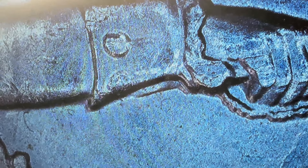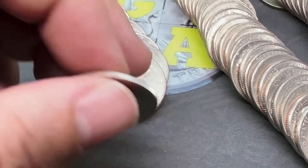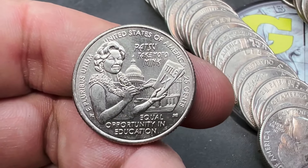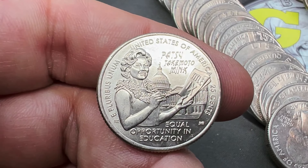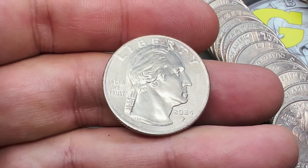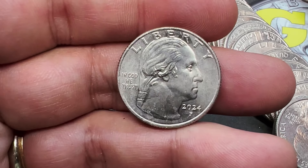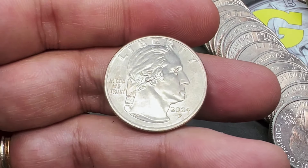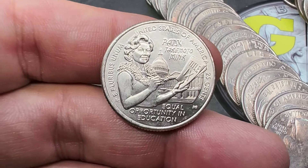Bringing you guys in for the next roll — not a big find, but a first for me in a coin roll hunt: a 2024 Philly. This is the new Patsy Takamoto Mink equal opportunity education quarter. I've seen a couple of these when I was in Canada and up in Buffalo, but I never actually found one in a coin roll hunt. Down here in Georgia we are getting these in our rolls. Not in exceptionally good shape, but a first find for me — still worth just a quarter.